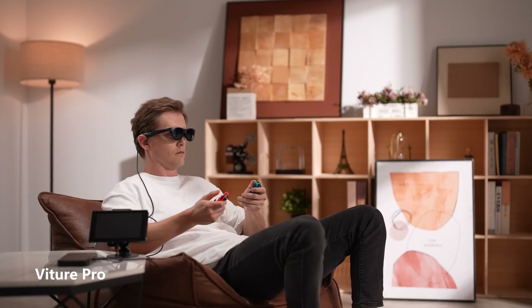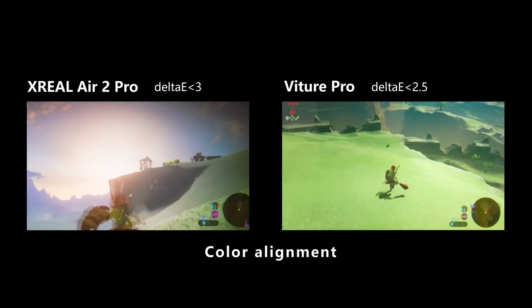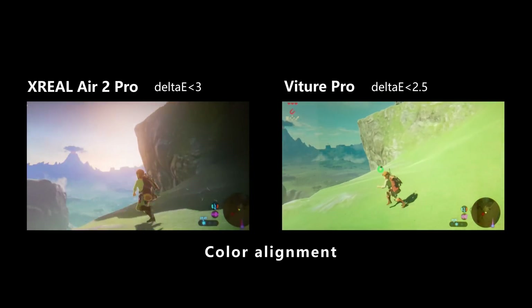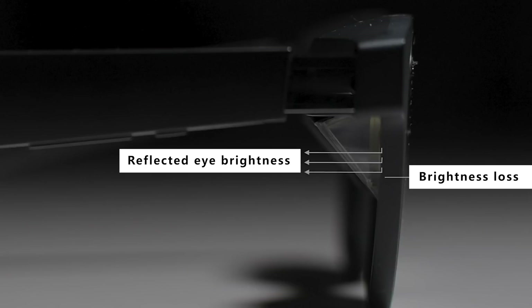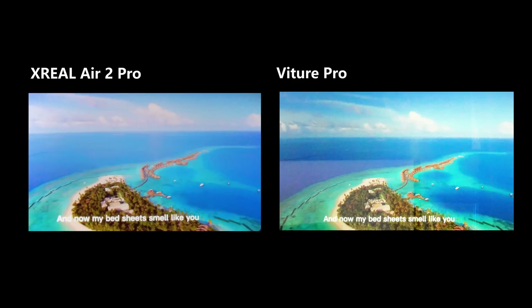Both glasses deliver excellent display quality with high clarity, and there is no noticeable lag when projecting from a computer, smartphone, or game console. The Air 2 Pro's colors closely match those of the source device, maintaining consistency when switching between images. In contrast, the Veacher Pro tends to have a slight yellow-green tint in its color adjustment. The brightness perceived by the eyes is more reflective of actual light intensity than the screen's stated brightness, as AR glasses are influenced by factors like ambient light and projector transmittance. When both devices are set to their highest brightness, the difference between them is minimal, and indoors, adjusting brightness to half already provides a great visual experience.